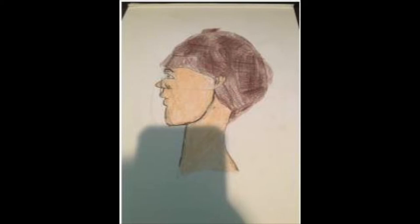This was supposed to be a self portrait of me, but it didn't really turn out that way. It doesn't look like me at all except for the hair kind of.